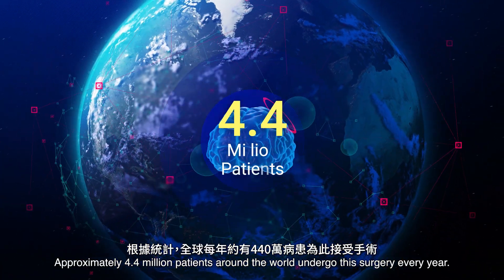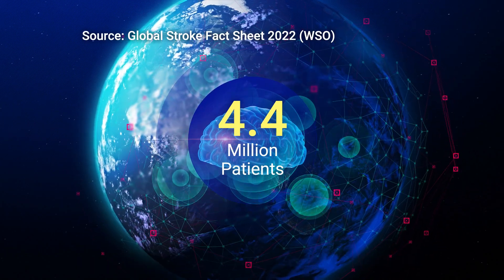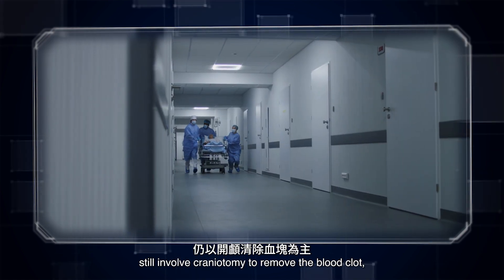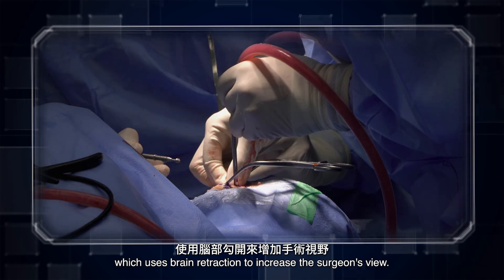Approximately 4.4 million patients around the world undergo this surgery every year. Currently, most emergency surgeries in hospitals still involve craniotomy to remove the blood clot, which uses brain retraction to increase the surgeon's view.